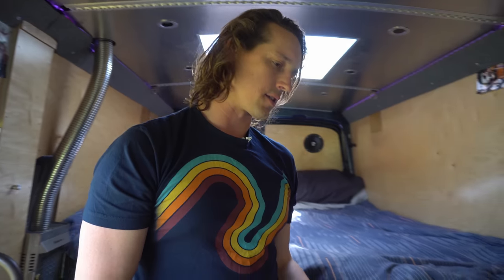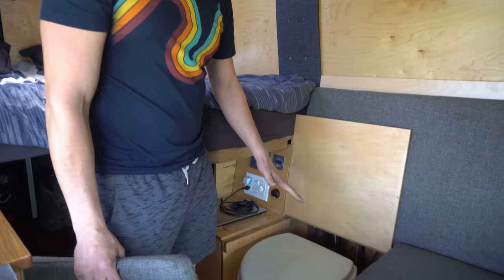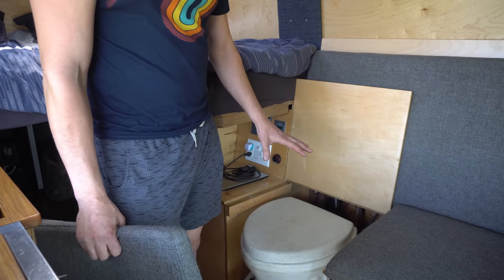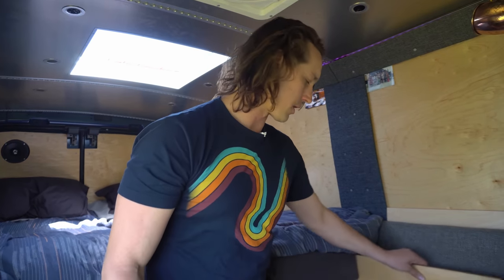On this side of the van I've got a couch. The couch vibe is pretty good — you can sit on the couch facing the door, which is great for relaxing. I designed the couch to hold some of the components. I've got my Nature's Head toilet right here, which is great. I've been using it for years. It vents to the outside so all the odors don't stink up the van, and it separates the liquids and the solids. I change it out about every month or two.